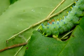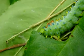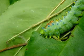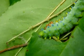This cecropia moth caterpillar is eating black cherry leaves. Cecropia moths are a giant silkworm moth. As a caterpillar, they eat for a few weeks and then will change into a cocoon. They'll stay in this resting stage until the following spring.